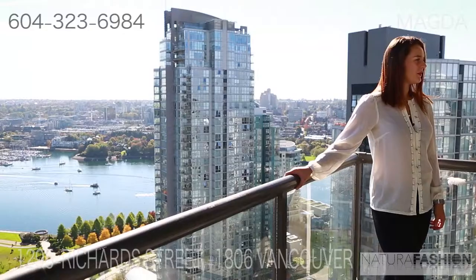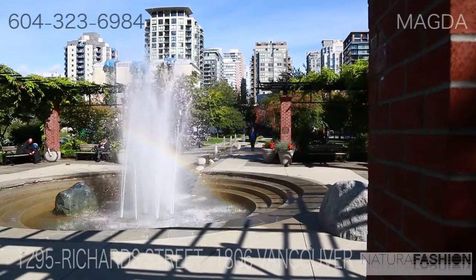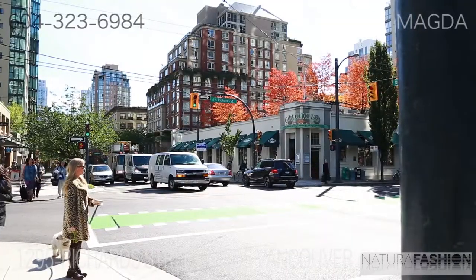It's a fantastic location on the corner of Richards and Drake. It's only steps away from Canada Line, shopping, and the downtown core itself.